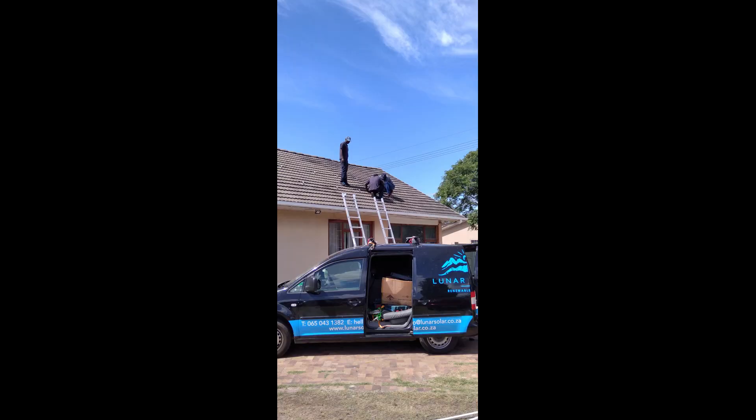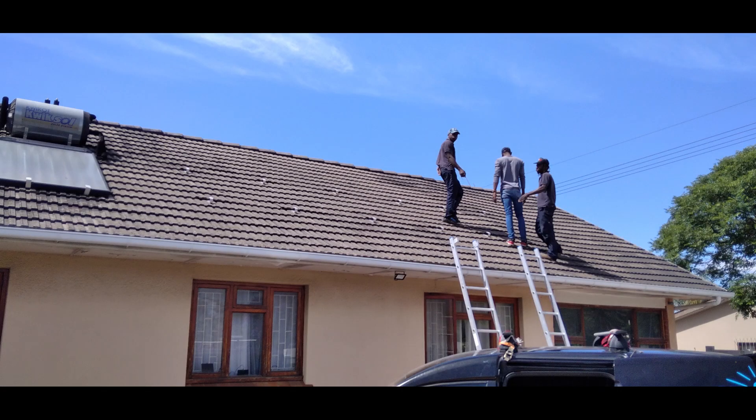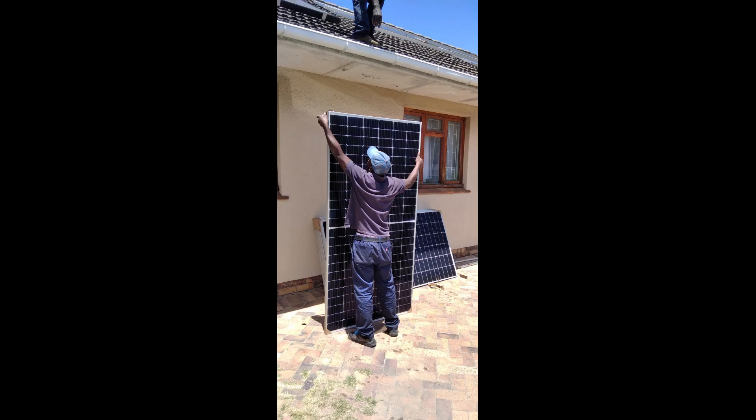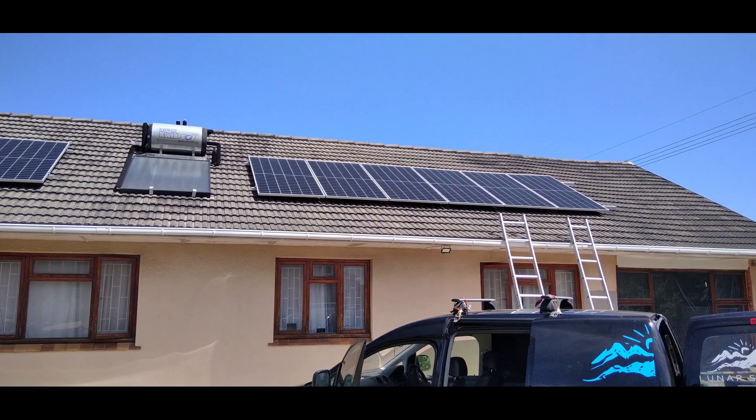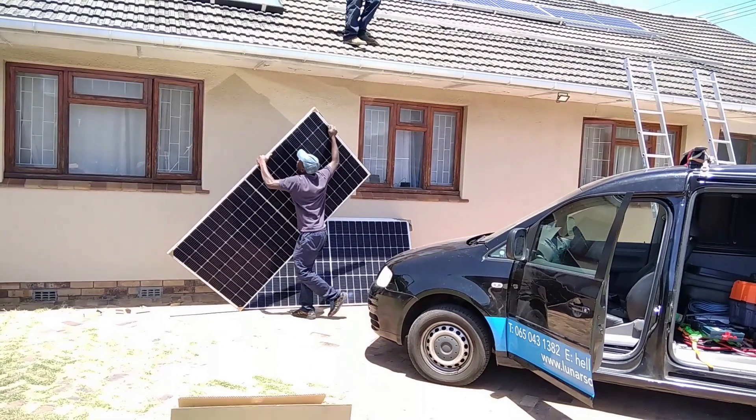People have been forced to fend for themselves. Some have gone the UPS way, some the inverters, and we decided to go with a solar system. We shopped around, asked for prices, some people came back to us and some didn't, and we went with Lunar Solar. They gave us the best prices and had the necessary products available.